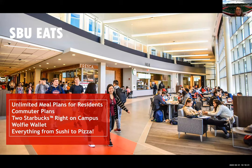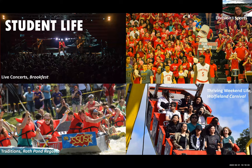In terms of student life, we have a wide variety of options — live concerts throughout the year in the fall and spring, and fun traditions on campus. Roth Pond Regatta is our quirky tradition here at Stony Brook where students build boats out of cardboard, duct tape, and paint, and race them across Roth Pond. Some get a little soggy and sink, some make it across — that's all part of the fun. We also have live music, cotton candy, and performances, making it a really fun time for the entire campus community.